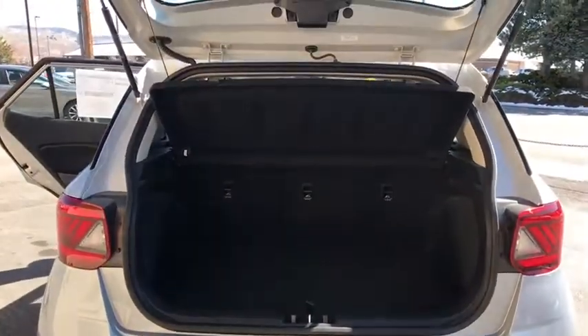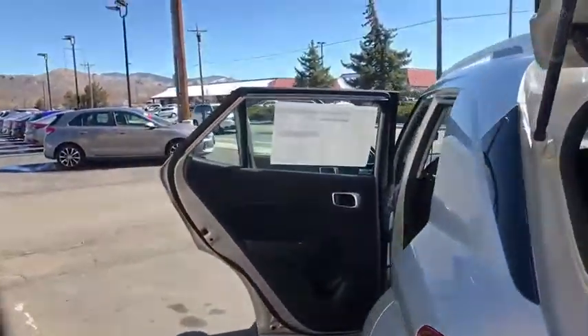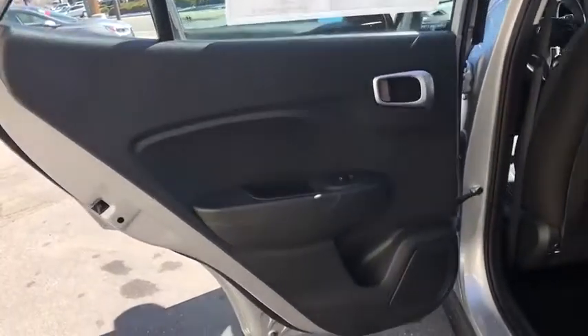Front reading lamps, tilt steering wheel, driver vanity mirror. Take this vehicle for a spin and see why so many shoppers are now proud owners.